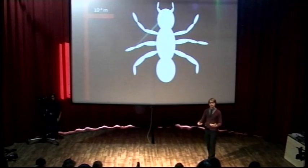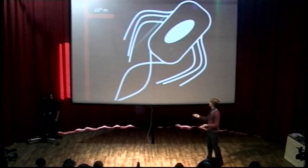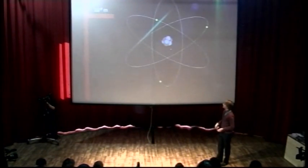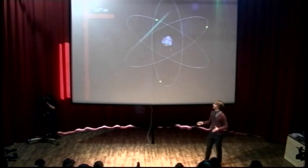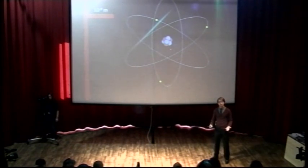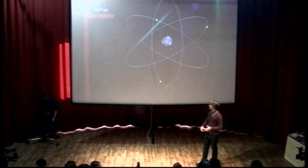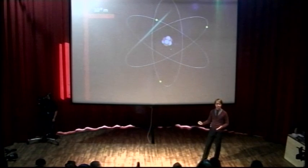If we go another factor of a thousand down, we reach something about the size of a single cell. This is my attempt at drawing E. coli — about a millionth of a metre — but still too big. So let's go another factor of a thousand down and reach something about the size of an atom. At the very centre, which has most of the mass, it's positively charged, and then quite a large distance away you have negatively charged electrons going around.